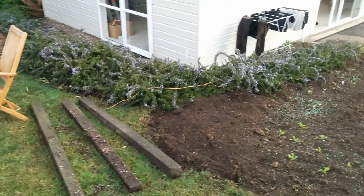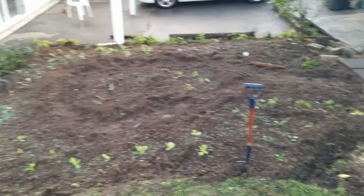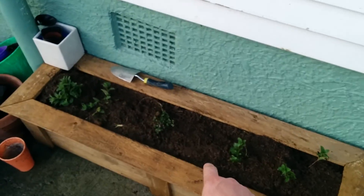But today I finished the Vichy Garden. Took a lot of digging. So here we have my mint bed — mint, apple mint, and thyme.